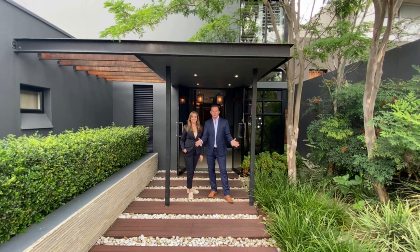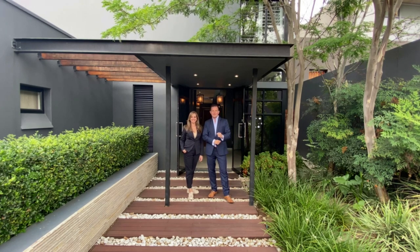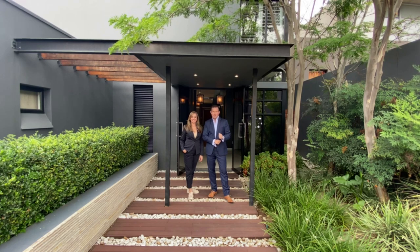Good afternoon, everyone. Welcome. This is Xavier with Luxury Homes Johannesburg.